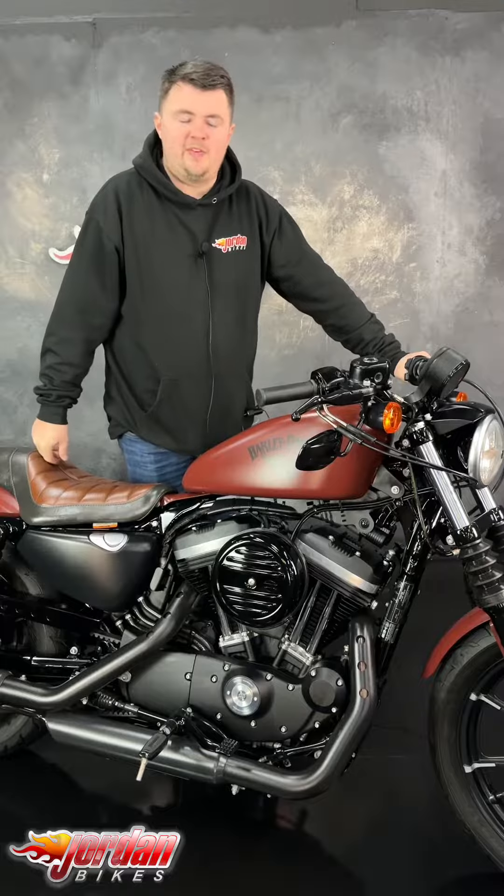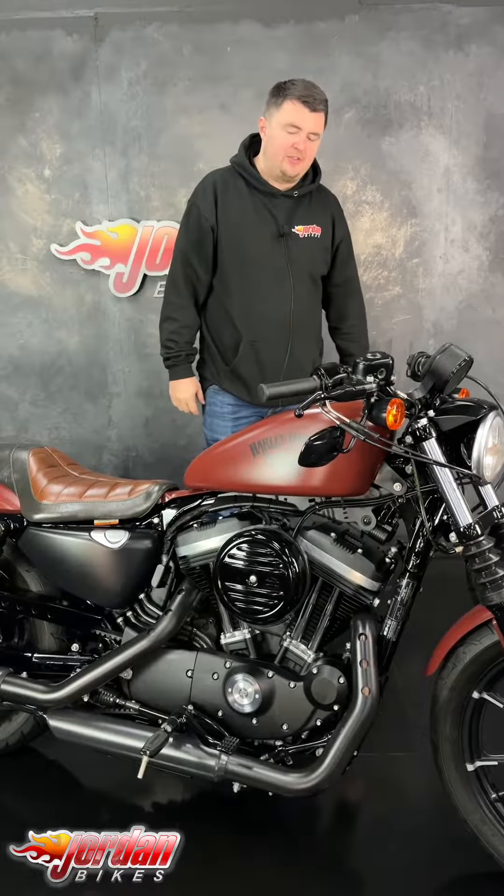Hi guys, it's Dylan at Jordan Bikes and today we have to see this super rare coloured Harley. It's an 883 Iron.